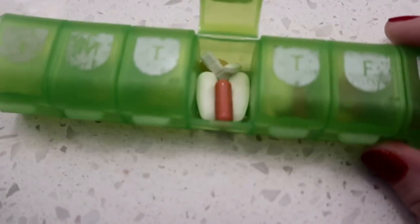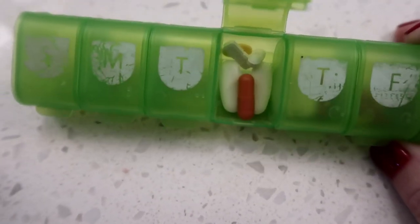Good morning everybody, welcome to another What I Eat Wednesday. I'll share everything I eat all day long. First thing I'm going to do is pop these pills.